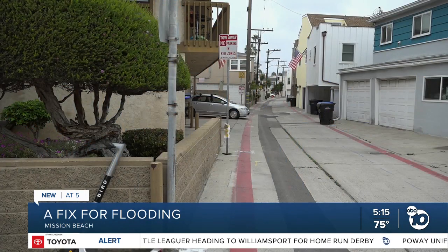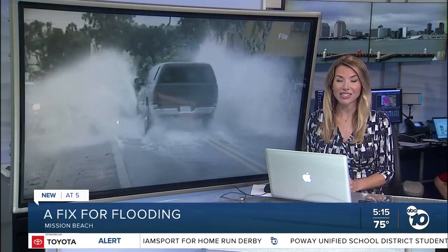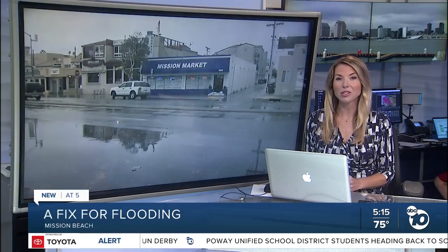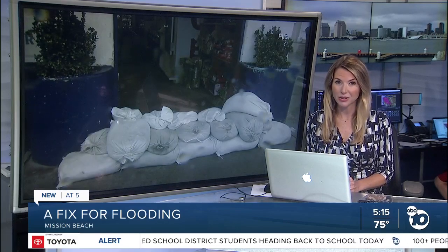John Horne, ABC 10 News. Construction is expected to start next year and will cost $17 million. The city says the project is part of a goal to provide flood-safe communities, clean water, and clean beaches for all.